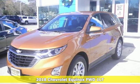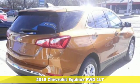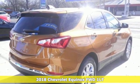It's a new 2018 Chevrolet Equinox. In a Chevy, the journey matters more than the destination.